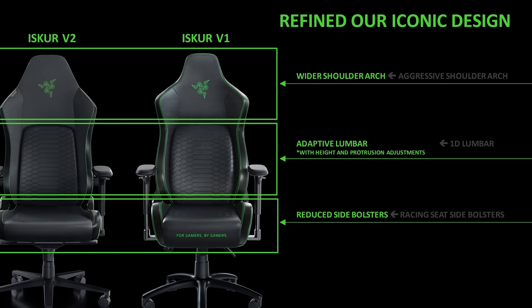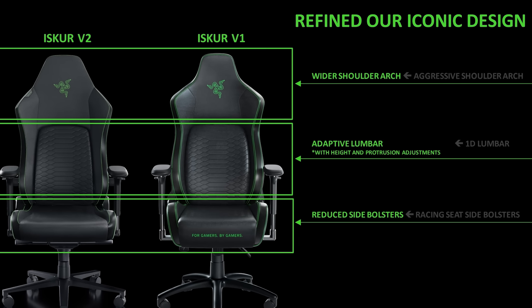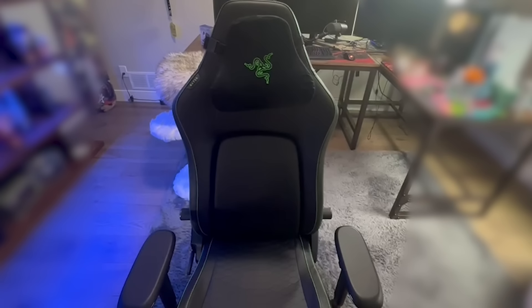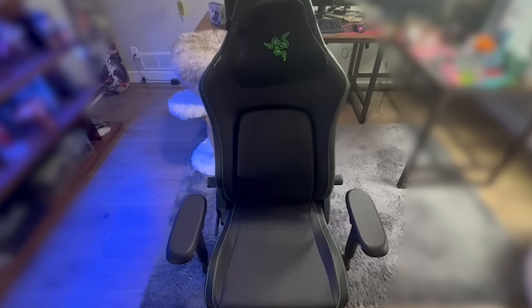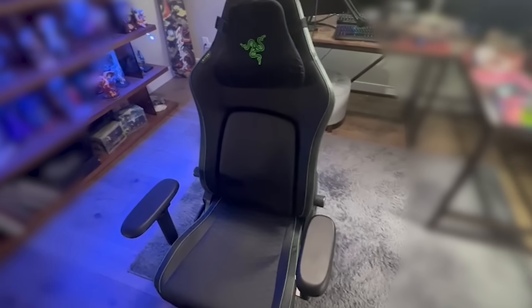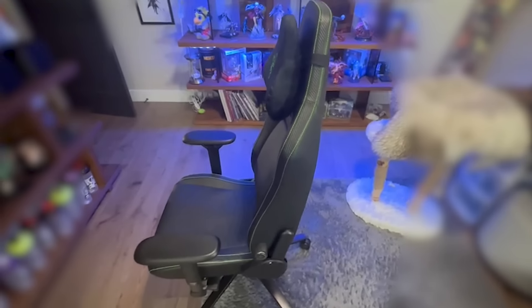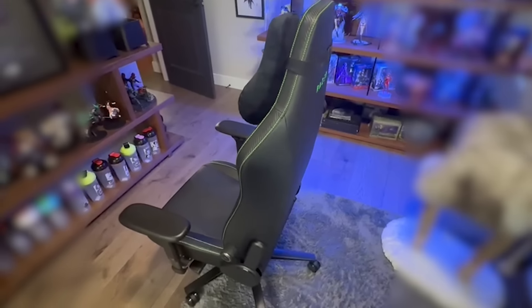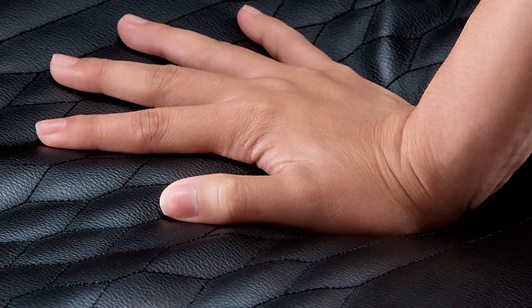How is it different from Version 1? It has a wider shoulder arch, an adaptive lumbar, and reduced side bolsters. From sitting on it for long extended periods to play my video games, it catches my farts awesomely — because it's that freaking comfortable. What are you looking for in a gaming chair? Something crazy comfortable with an adaptive lumbar support system that lets me avoid back pain from long hours of playing Destiny. And the softer, plushier seat base is great too.